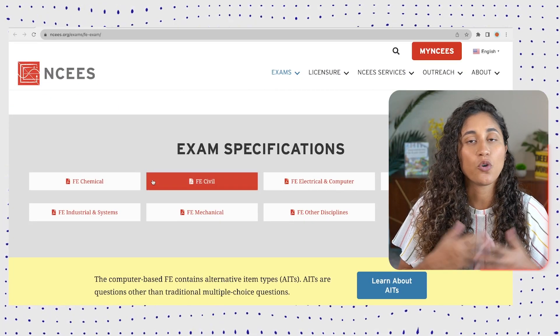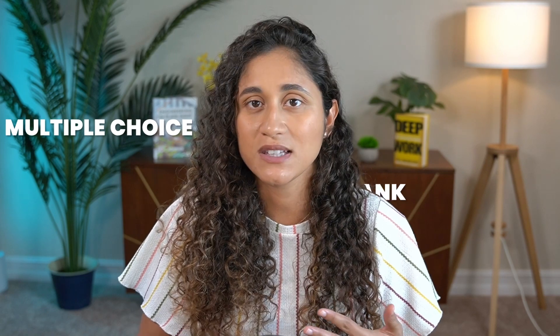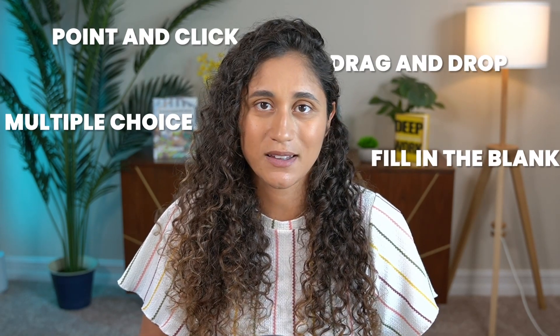Update number five: conceptual questions. In terms of the exam itself, it hasn't really changed. The exam still covers the same subjects — you can check the specifications on their website. The type of questions hasn't changed either: you'll still encounter a mix of multiple choice, fill in the blank, drag and drop, and point and click. When studying, don't just focus on practical questions — it's crucial to also grasp the underlying concepts, as you will encounter conceptual questions on your exam.